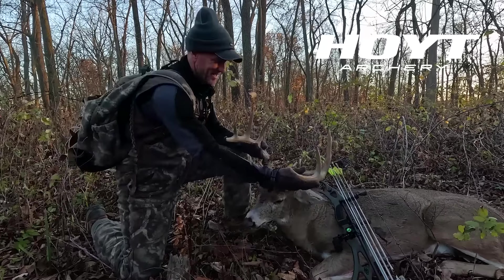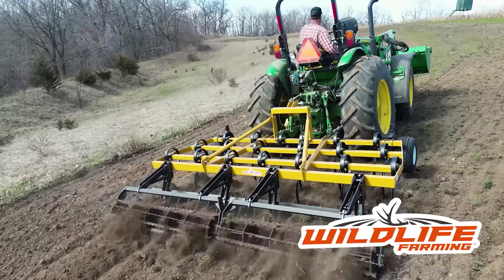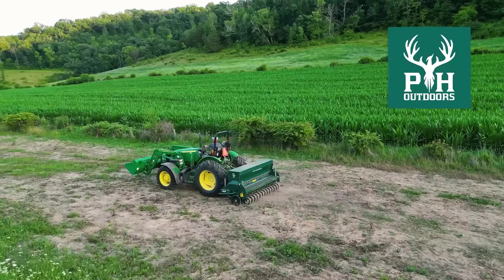Dream Farm is brought to you by Whitetail Institute — Research equals results — HuntStand Pro Whitetail App, Hoyt Archery, Wildlife Farming, and PH Outdoors.